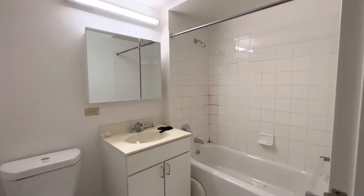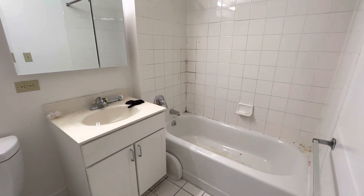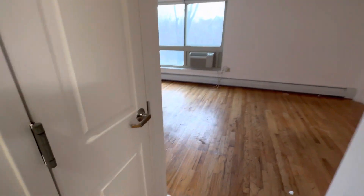This is the bathroom. Like I mentioned, it still needs a lot of work — they're going to regrout and refinish the bathroom in general. And you have a little pantry here.